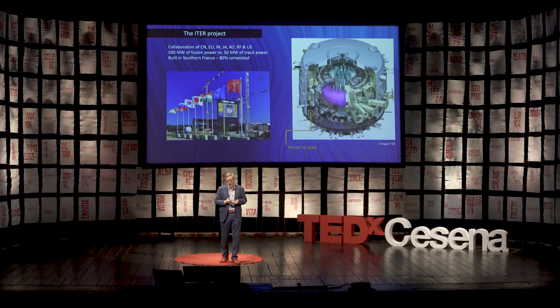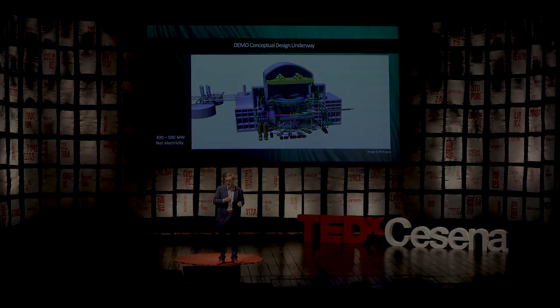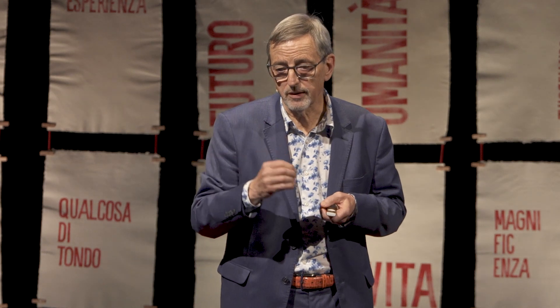In parallel, we are working on DEMO — the demonstration reactor which delivers electricity. This device, which will come into operation somewhere around 2040 to 2050, will deliver 500 megawatts of net electricity to the grid.